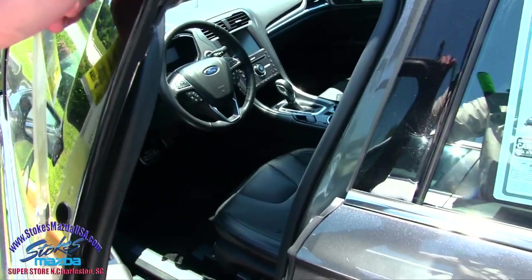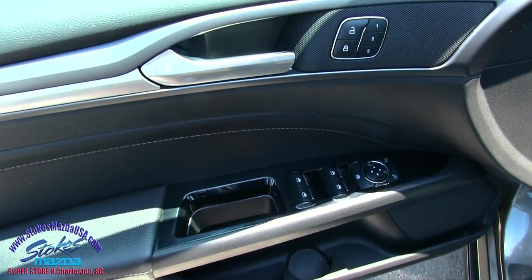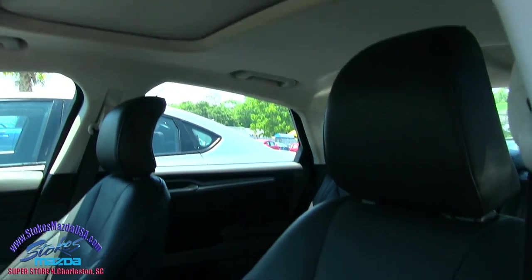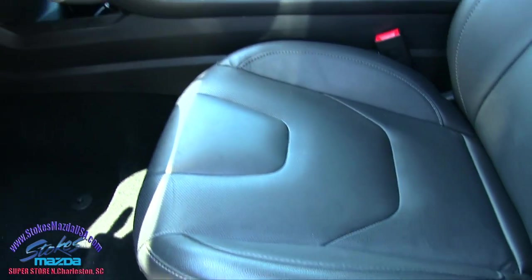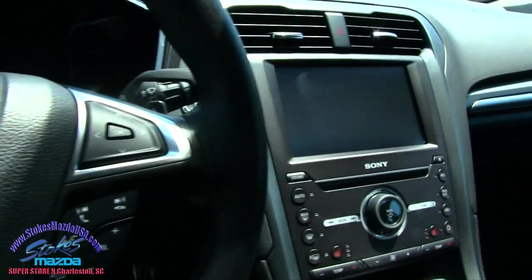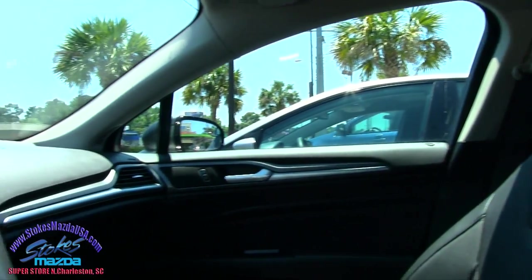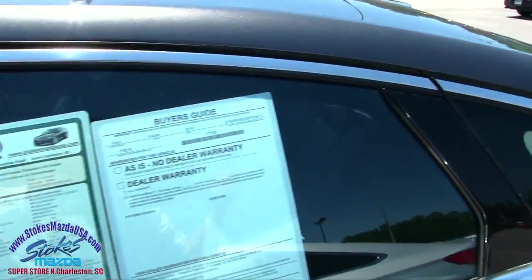Always remember you can go to stokesmazdausa.com and pull up the Carfax report and all that good stuff right there. Power windows, power door locks, power mirrors, memory seats. The Titanium is of course going to come with leather — good-looking leather seats, sunroof up top. Power seat, power lumbar. Sony stereo system, you got these massive display screens in here. Beautiful display screens — Ford does a great job on the fit and finish. Heated seats, dual climate control — all the nice little features you may want on a sedan.